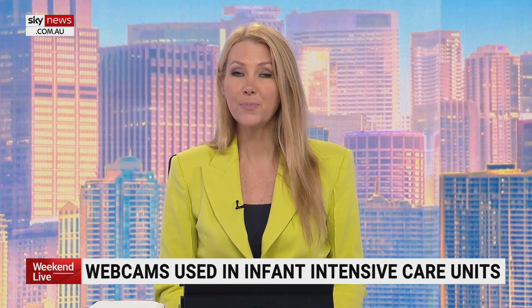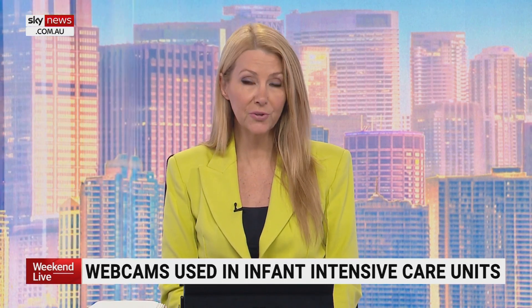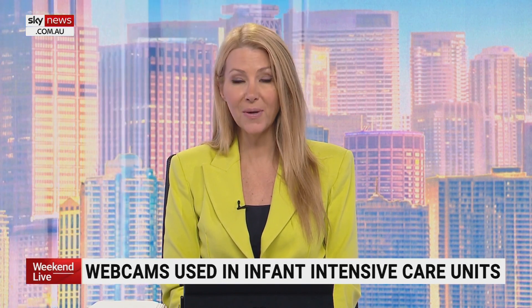Bringing a new baby into your life is a huge transition, but there's an added layer of stress and anxiety if that newborn is born prematurely or has a health problem. New technology is being used in some U.S. hospitals to ease the worry for new parents while their baby spends time in the neonatal intensive care unit.